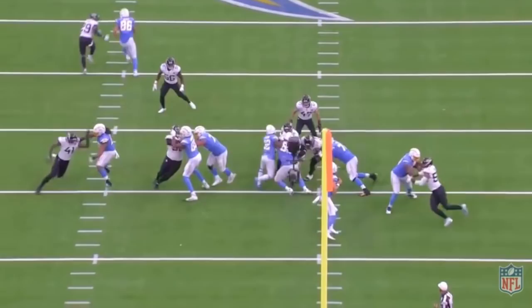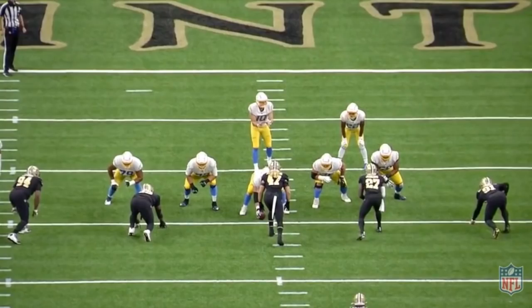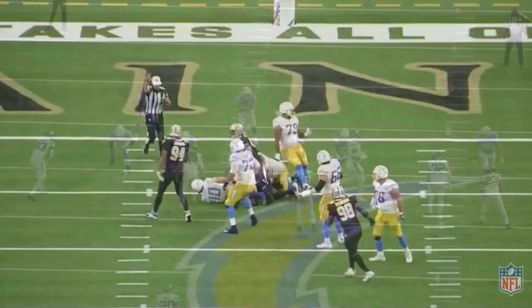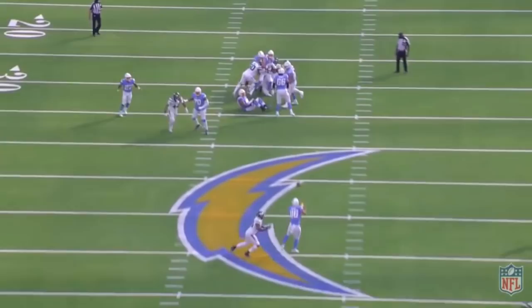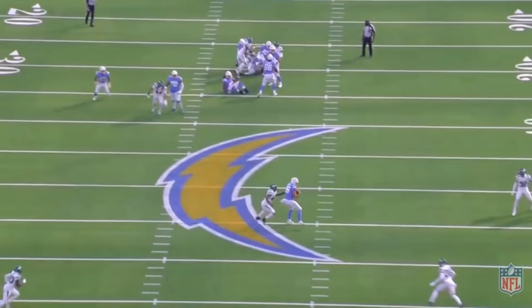Another issue that scouts had with Herbert was his performance under pressure. In college, his pocket presence was poor, he had a tendency to create pressure, and his accuracy plummeted with pass rushers in his face. This was one of my biggest concerns with Herbert after he was drafted by LA because their offensive line just isn't very good in pass protection. Herbert has been pressured at the 12th highest rate in the league as of week 16, and he's averaging less than two and a half seconds to throw, so he's getting the ball out quickly but still being pressured at a relatively high rate.